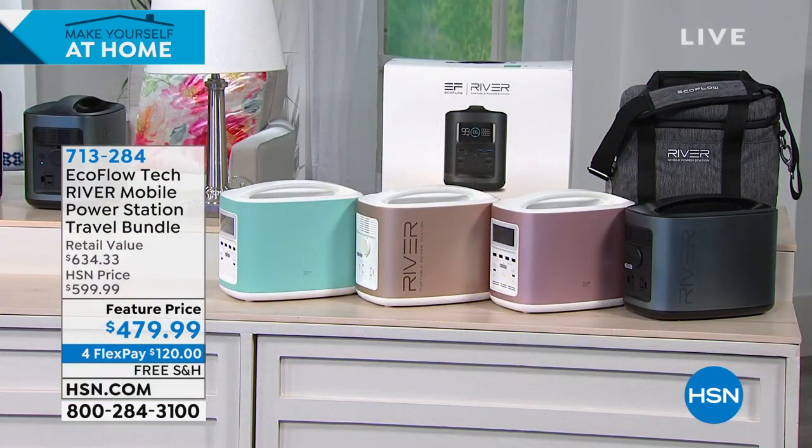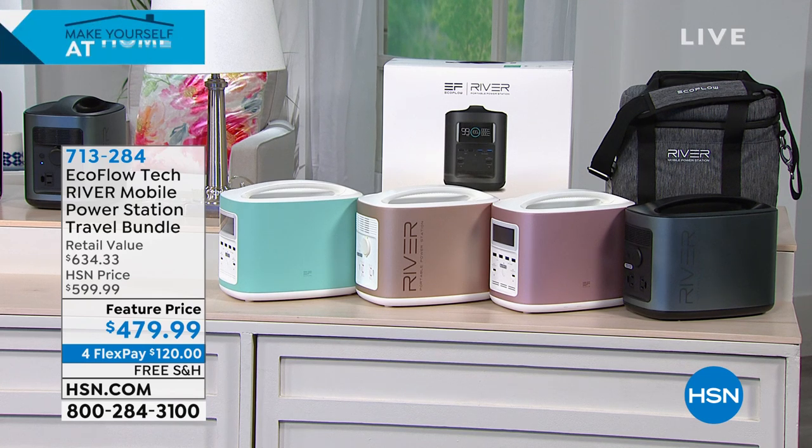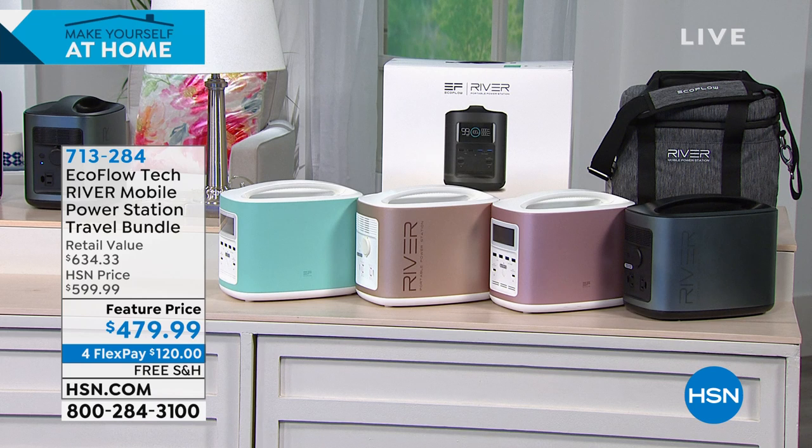EcoFlow — if you're not familiar with it, to me, they are really the pioneers, the originators. Nobody does it better. This is like your own little power pack, your little power station. You choose it in your color of choice.